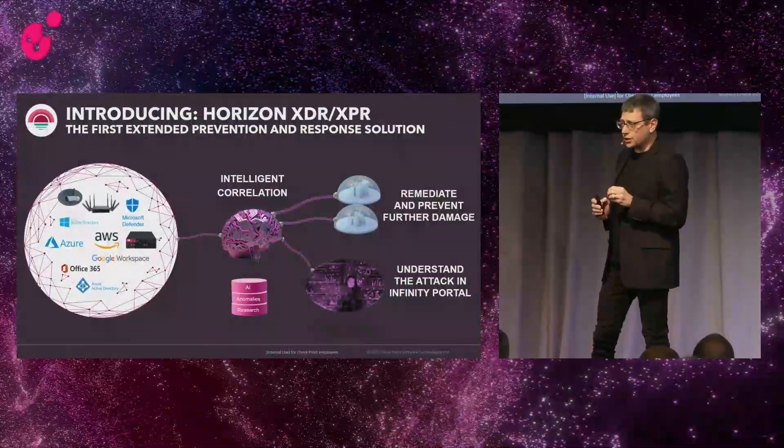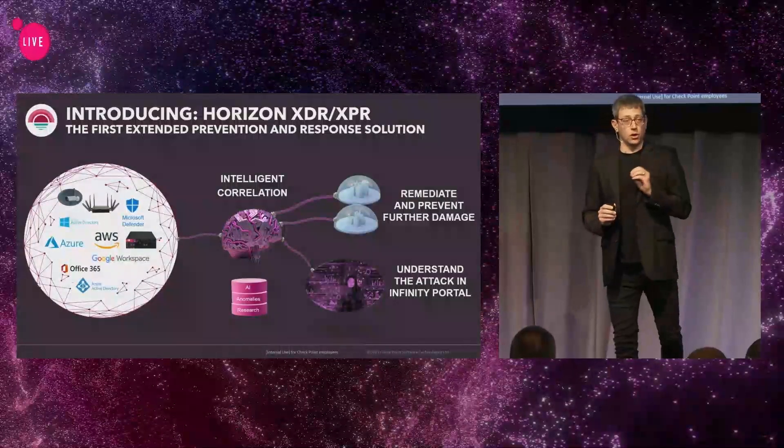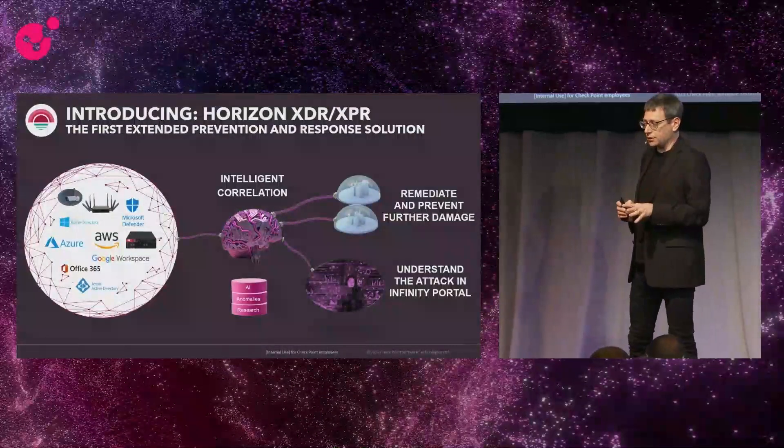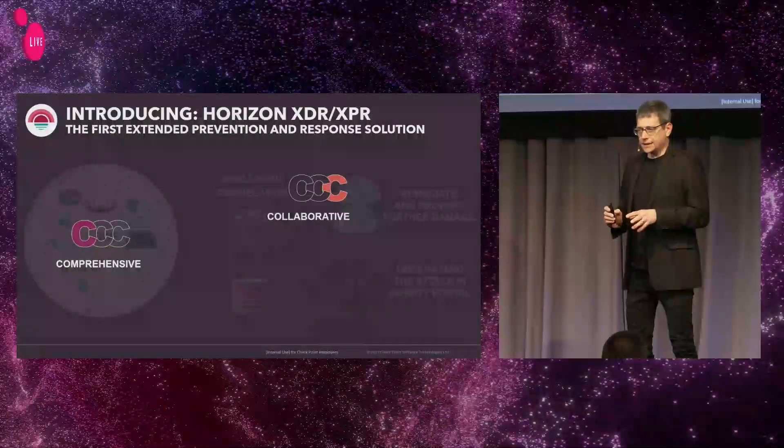Gil was talking about consolidation. We'll bring you all of that as a part of the same security management that you're having today — the Infinity Portal — where you can actually manage and operate your entire security solutions.